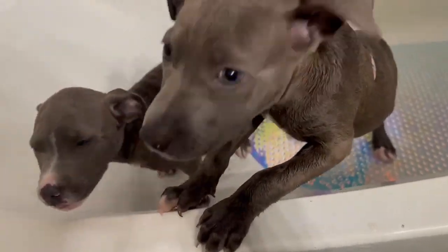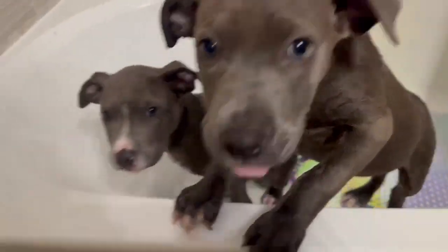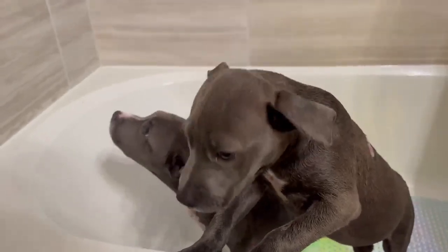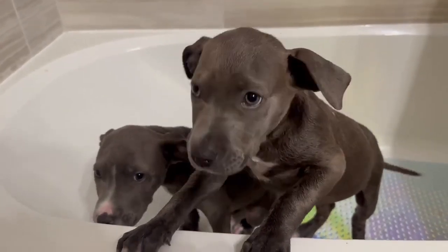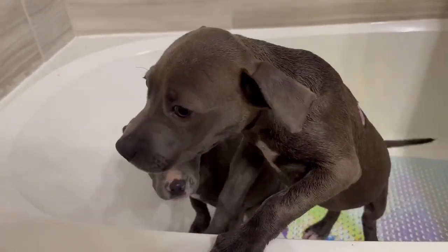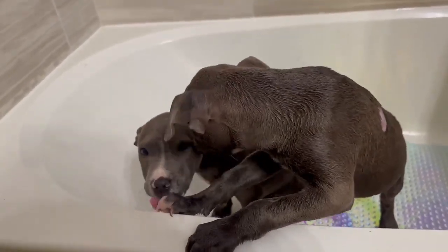They are gonna get better and then they're gonna be adopted, aren't you Bonnie and Clyde? They are super thankful for Three Little Pitties, because if it was not for the rescue, these little babies would not be here today. They are saved by the best and off eventually to live their best lives.